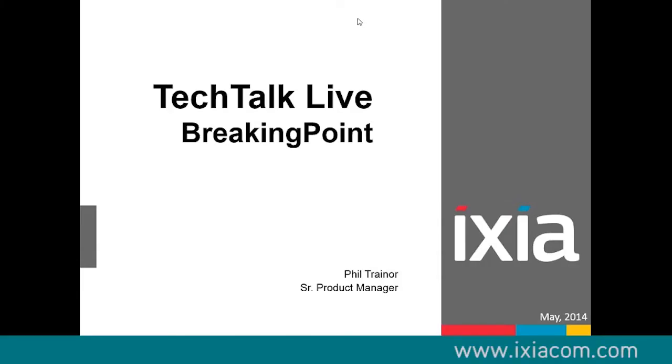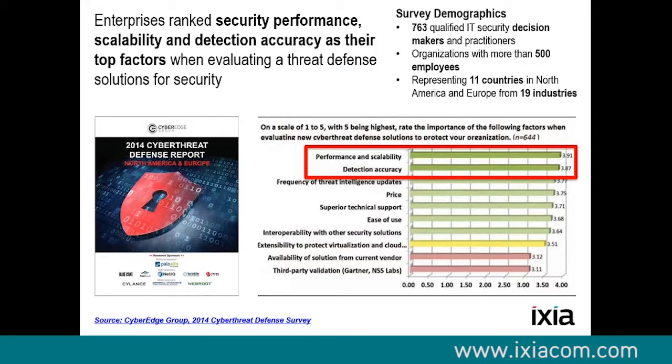Thank you everyone for attending. This is a 45-minute presentation going to run the gamut, mostly talking about security testing wrapped around the concept of BreakingPoint. My name is Phil Traynor. I'm a Senior Product Manager in the Applications and Security Group here at ICSEA. I was also a former member of BreakingPoint before the acquisition. The reason BreakingPoint exists is that as the complexity of network traffic increases, properly securing things requires more and more effort by the people creating those products, and that's where the BreakingPoint solution fits.